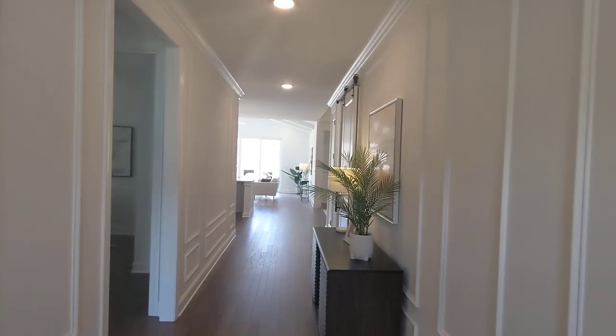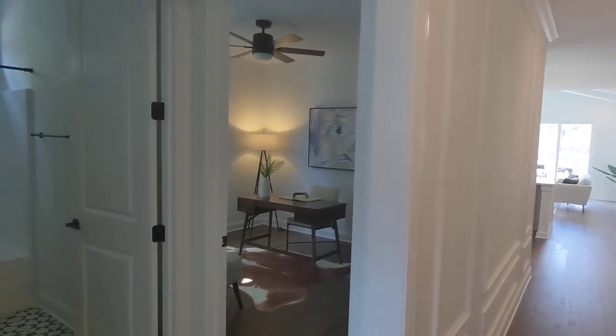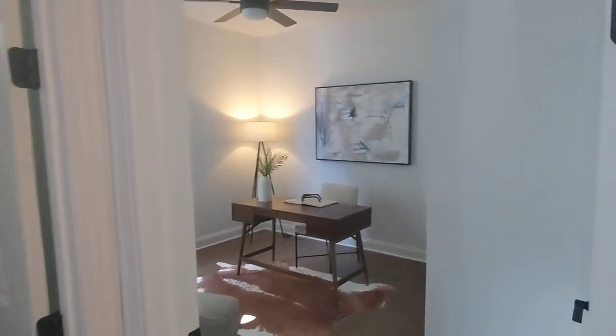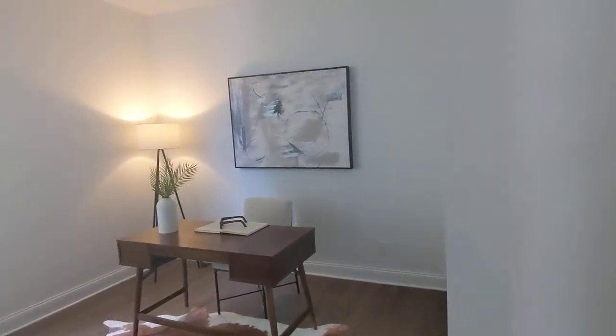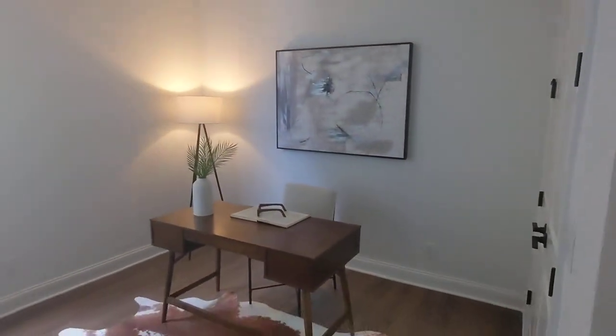I'll have to get the name of this floor plan again, but it's the one-level version of the Oxford. So it's a three-bedroom — this will be one bedroom. They've got it done up as an office.